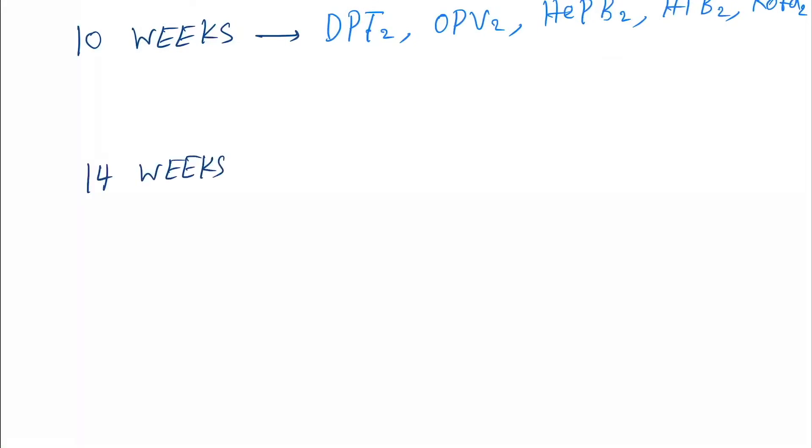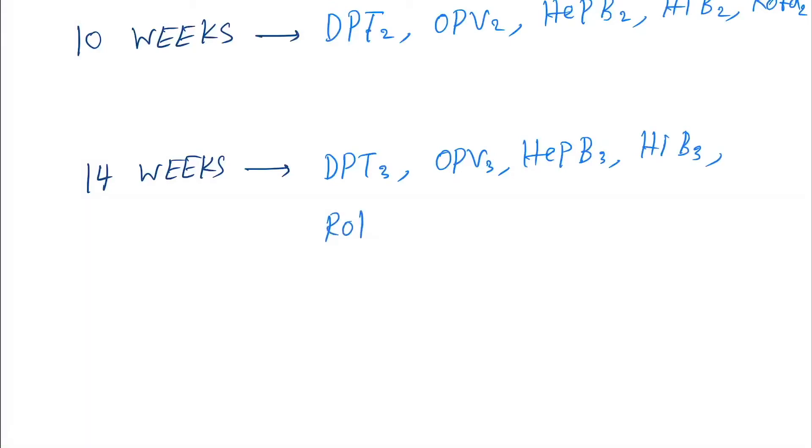At 14 weeks, we give DPT 3, OPV 3, Hepatitis B 3, Hib 3, Rotavirus 3, and fIPV2.